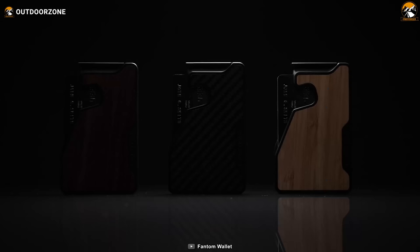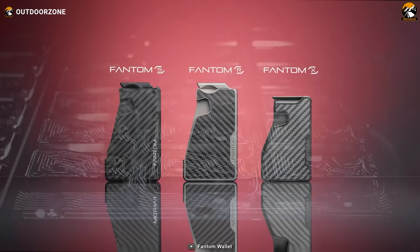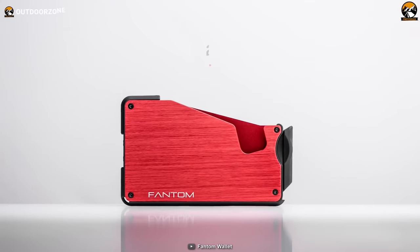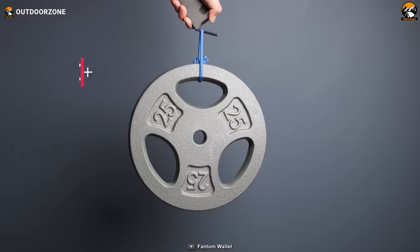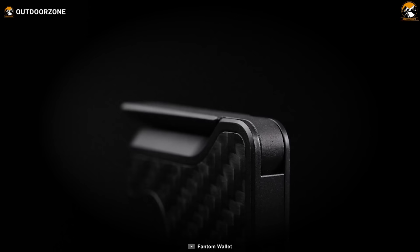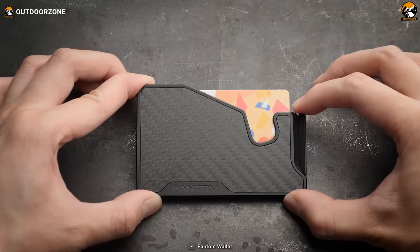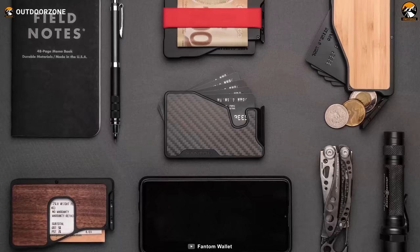It comes in three distinct finish options, allowing you to choose between authentic carbon fiber, bamboo, and walnut based on your unique sense of style. Additionally, you can select from three different capacities catering to your specific needs. Despite its sleek and lightweight design, weighing only 1.95 ounces, the Phantom X is built to last. Rigorous stress tests and top-notch materials ensure unparalleled quality. Security is a top priority — the patented fanning mechanisms hold your cards securely, RFID protection is integrated, and the wallet features an Apple AirTag holder and smart tracker.